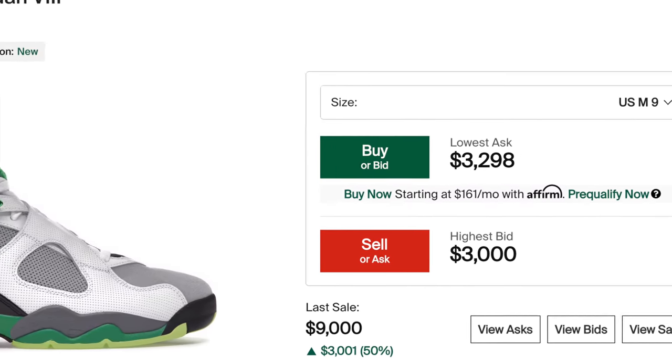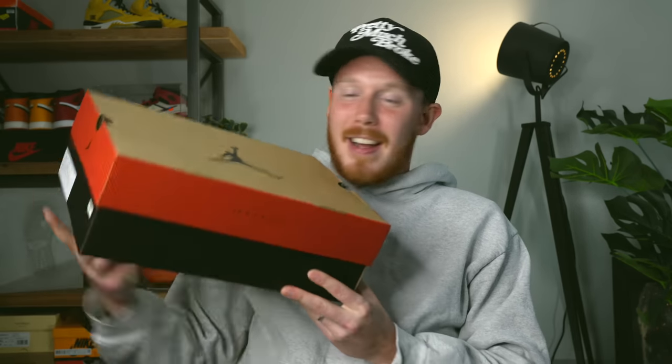Even though this shoe is less limited than the StockX pair, it's actually going for more. The StockX size 9 is going for $3,298. But yeah, with all that being said, I know you guys are on the edge of your seat and want to see which colorway I got — and I know a lot of you already know. But let's pop the top on this guy.